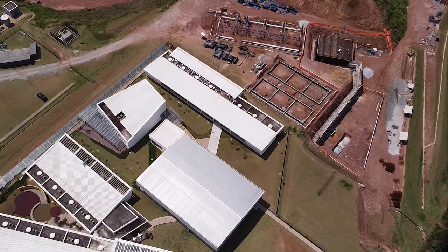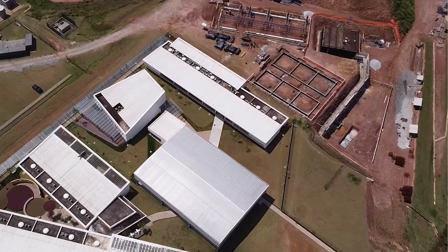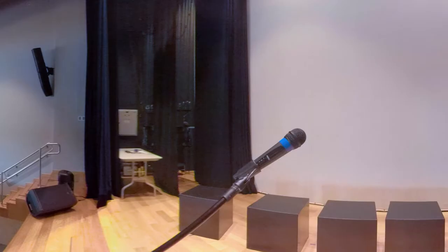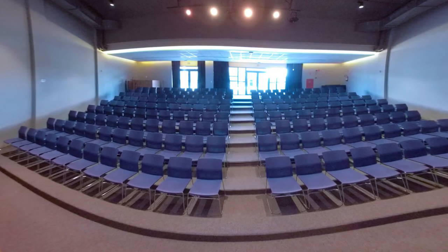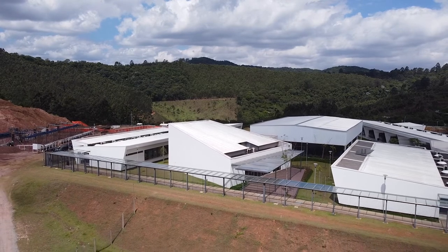Our new buildings, added only last year, include state-of-the-art facilities to support creative and performing arts as well as the sciences. Let's start by the auditorium. We have a fully equipped sound and lighting system and facilities to support music and dramatic performances. This is also our assembly hall for presentations and graduations.